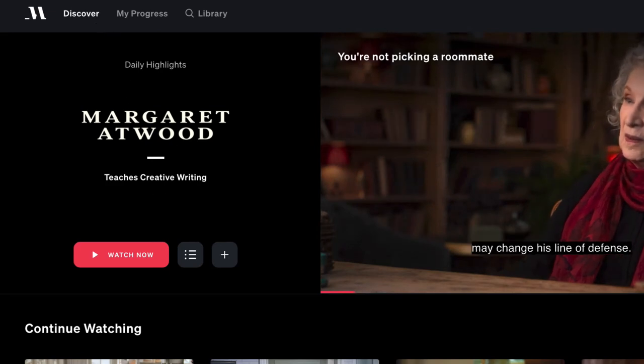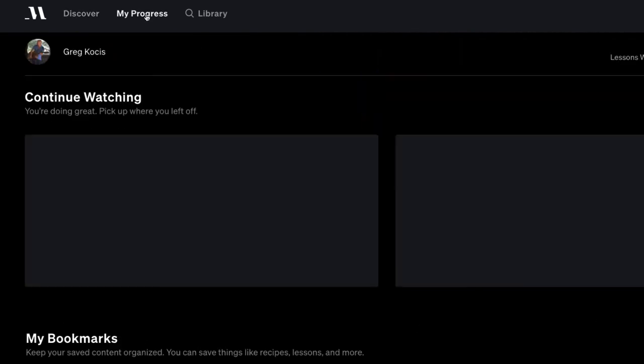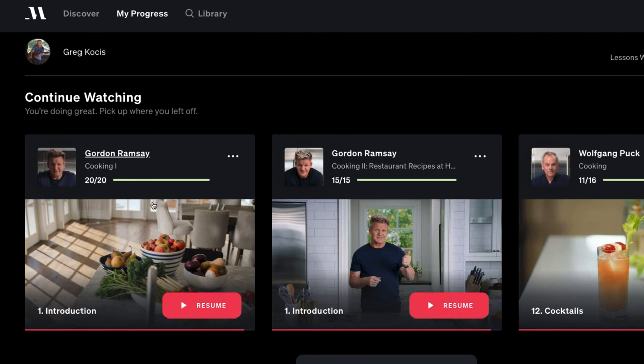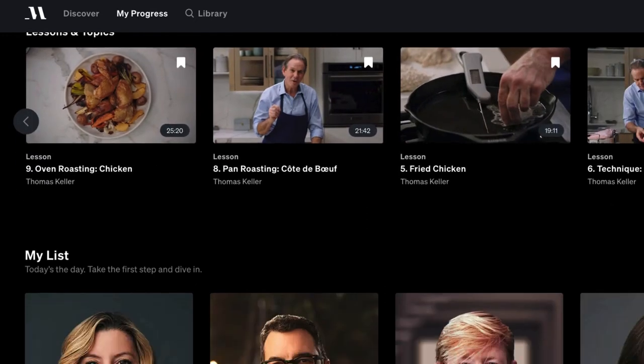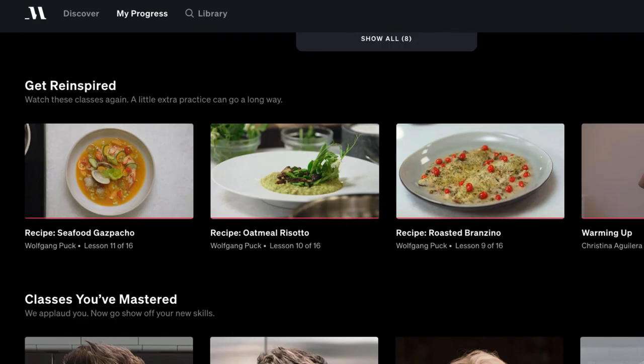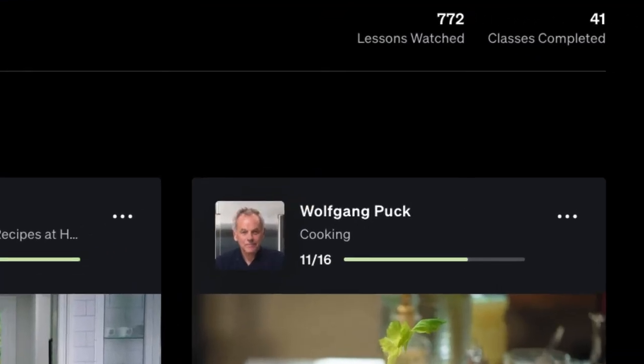There are many other categories too — I've taken all the music classes already. The bookmarking feature I mentioned earlier: if you go to 'My Progress' you can bookmark recipes and chapters. I have them all right here and can pull up any recipe I want to watch. These are all the classes I've completed. As you can see, I've completed 41 classes and 772 lessons at the time of making this video — so I definitely find it worth it.